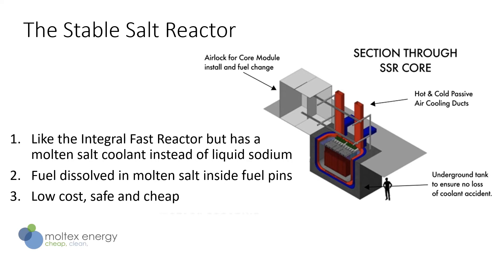The stable salt reactor meets all of these requirements. It's based on the same general principles as the IFR and has many similar characteristics, but it will be much cheaper to build and operate. It uses liquid salt — just like table salt — as a coolant, and the fuel is dissolved in further liquid salt held inside the fuel pins.